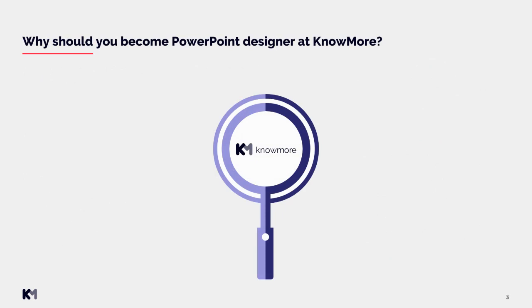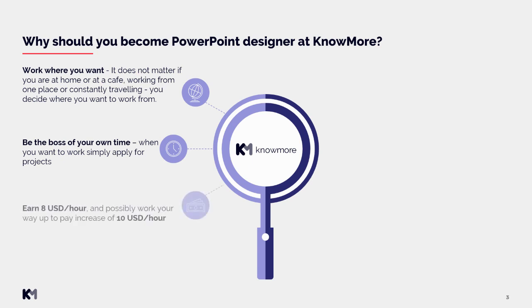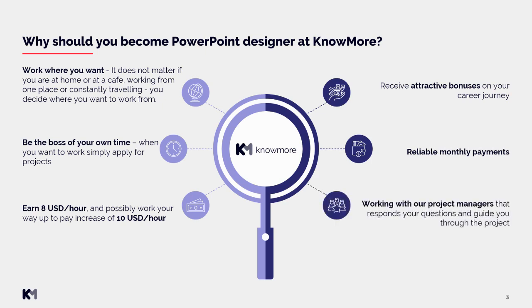Why should you become a PowerPoint designer at NoMore? First of all, you can work where you want — it does not matter if you are at home, at a cafe, working from one place, or constantly traveling. You decide where you want to work from. Be the boss of your own time. When you want to work, simply apply for projects, earn 8 USD per hour, and possibly work your way up to a pay increase of 10 USD per hour. Receive attractive bonuses on your career journey with us. You can always rely on your monthly payments, and you will be working with our project managers who respond to your questions and guide you through projects.